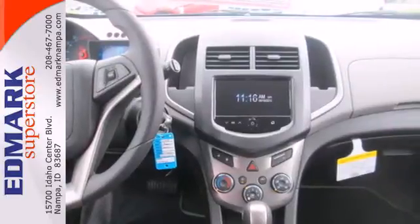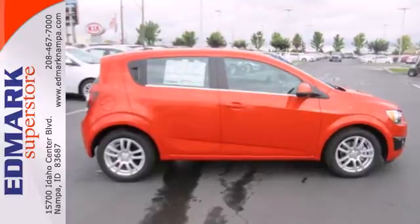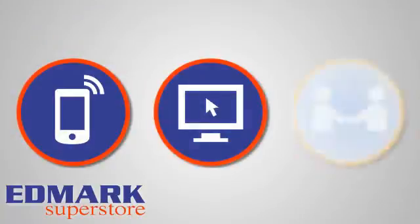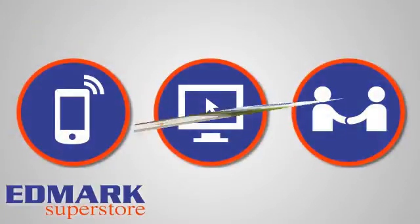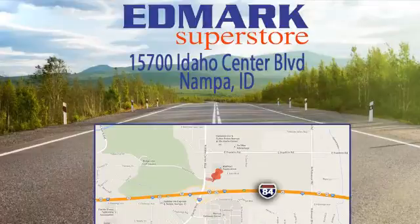With great fuel economy, this Sonic will not be here long, so stop in today. Call, click, or stop in today. We're conveniently located at 15700 Idaho Center Boulevard in Nampa, Idaho — just 15 minutes from downtown Boise in the Idaho Center Auto Mall.